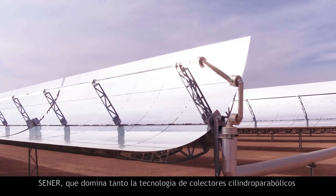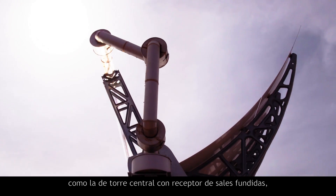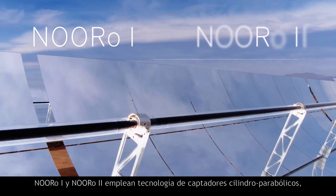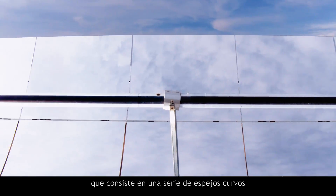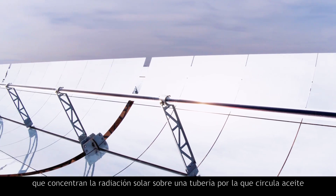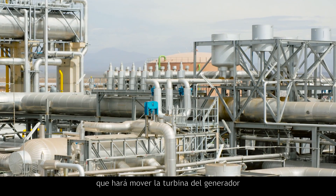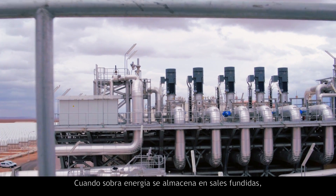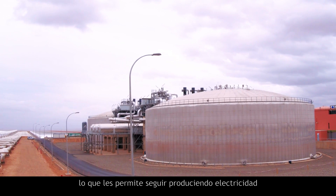Senair, which is an expert in both parabolic trough and central tower with molten salt receiver technologies, has used both technologies in the Noro complex. Noro 1 and Noro 2 use parabolic trough technology, which consists of a series of curved mirrors that concentrate solar radiation onto a pipe through which oil circulates. This hot oil is used to produce steam, which moves the generator turbine. Surplus power is stored in molten salts, making it possible to continue producing electricity in the absence of solar radiation.